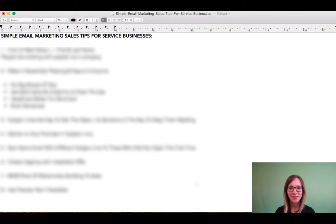Hey guys, Kristi here. Excited to do this short video for you about simple email marketing sales tips for service businesses.